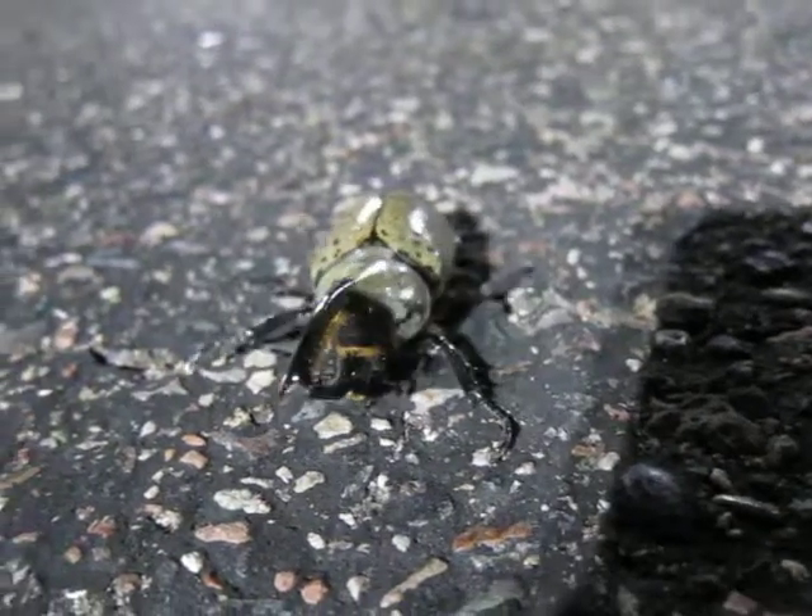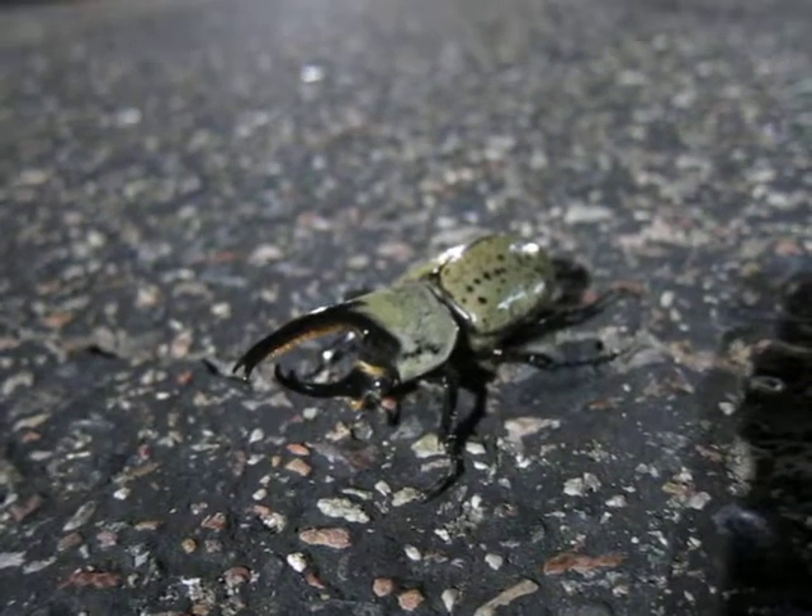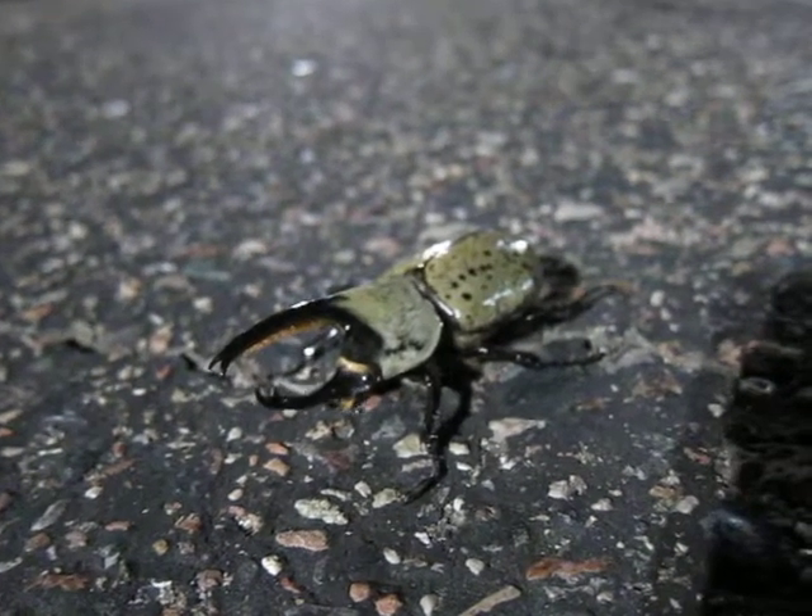Yeah, he's pissed — let's get away from me. Amazing insects. Very, very strong.